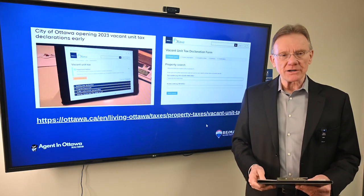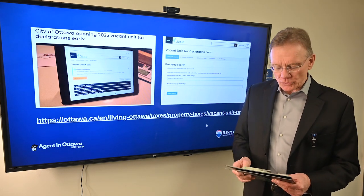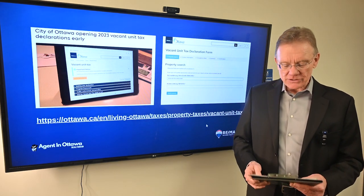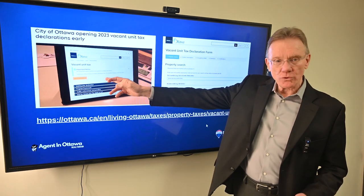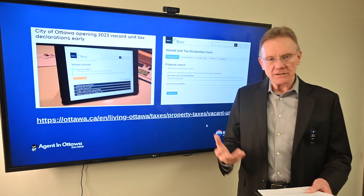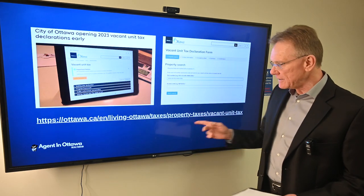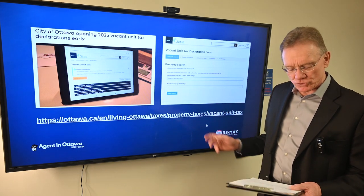Now, how do you declare? You go to the City of Ottawa website, go to their main page, and just type in 'vacant unit tax declaration.' You can go to that site and start filling in the information they ask you about. If you're looking for the exact address, we've got it here on the screen if you're watching this on YouTube.